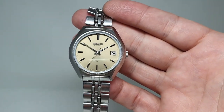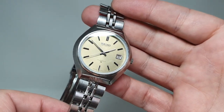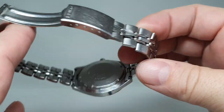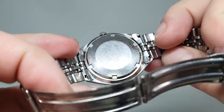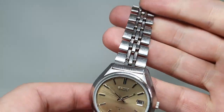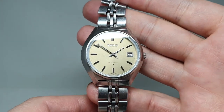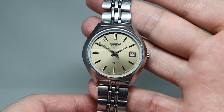Hello watch fans! Berthier Watches here, and this time we have a men's Seiko watch. You can tell from the code on the back it's from 1975, and what made this jump out from quite a few different Seiko watches of that period is this olive green dial.